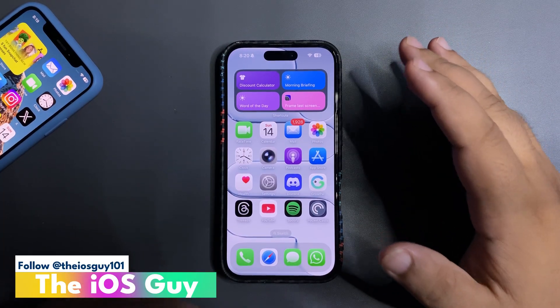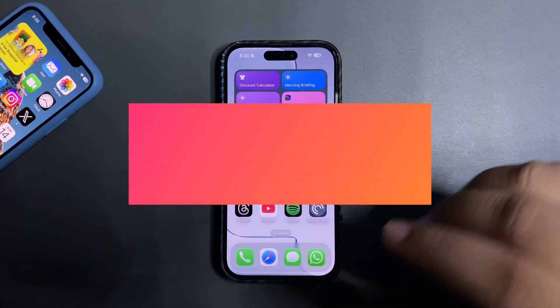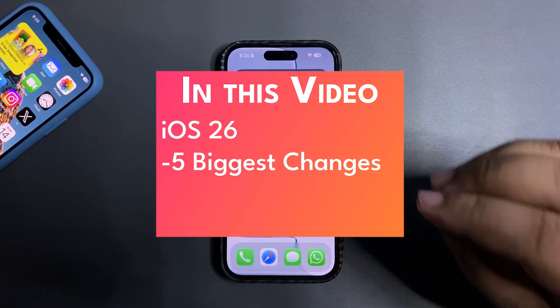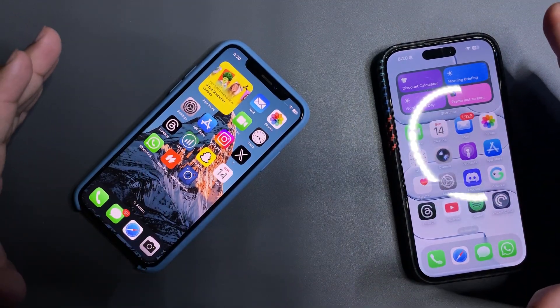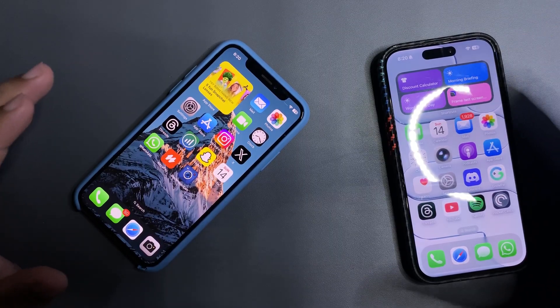Welcome back to the channel. In today's video I'm going to talk about iOS 26, because iOS 26 is going to change your iPhone forever — from the flat look it's going to be very different. I'm going to talk about the five biggest changes coming to your iPhone.